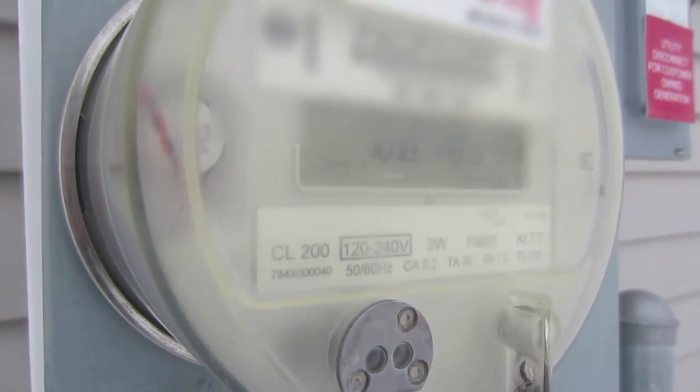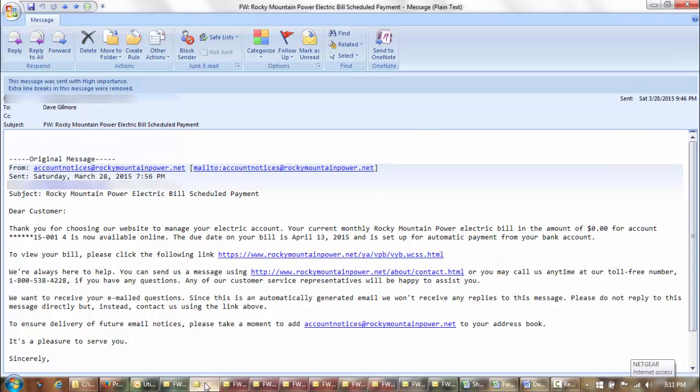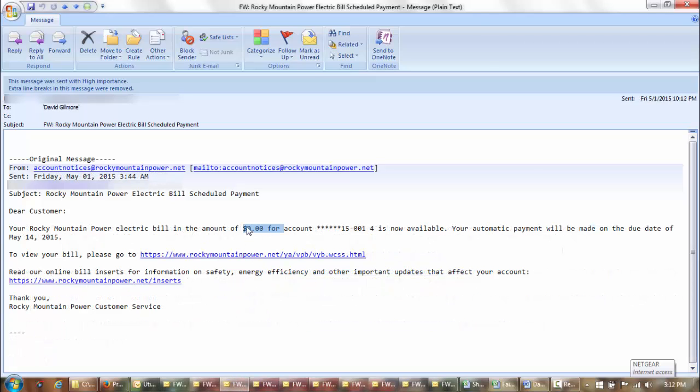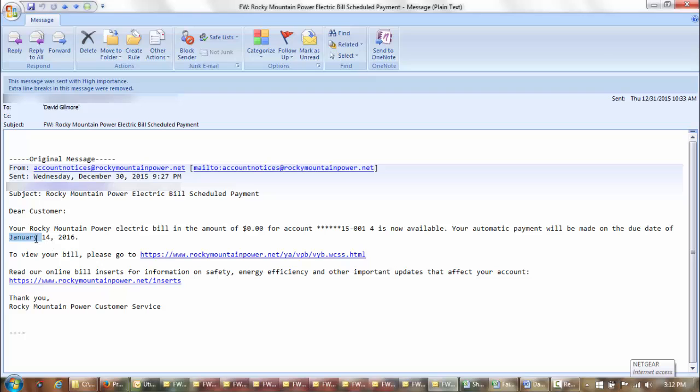I'll prove we had zero utility bills for the last year. This is the bill we received for February, due March 16. It says: 'Dear Customer, thank you for choosing our website to manage your electric account. Your current monthly Rocky Mountain Power electric bill for the amount of $0.00 is now available online.' $0.00. Here is April — same thing, $0.00. May, $0.00. June, $0.00. July, $0.00. It is awesome all the way through the year. Here is August, September, November, December, and January — $0.00.